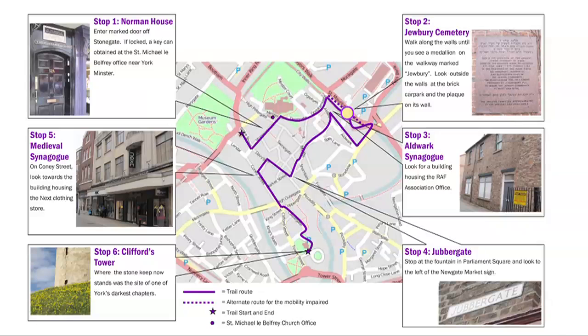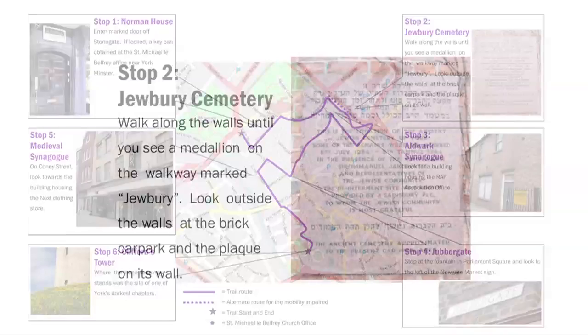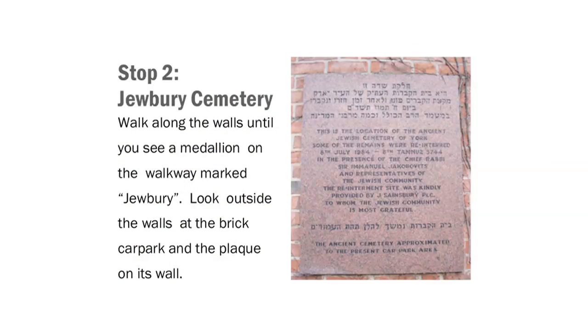If you or one of your party has limited mobility, please follow the alternate route marked on your map. Once on the walls, continue until you reach a Star of David embedded in the walkway. From here, you can look through the break in the wall to see the plaque marking the site of Jewbury Cemetery. Stop here or further along the walls where there is more space to learn more about the Jewbury Cemetery.